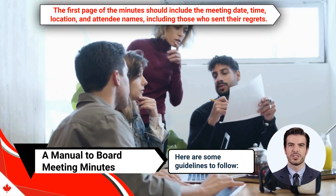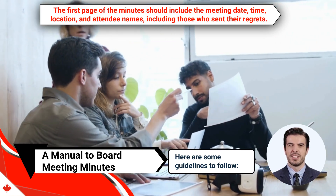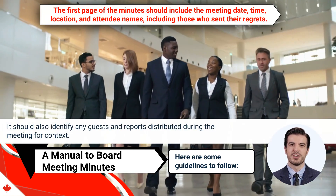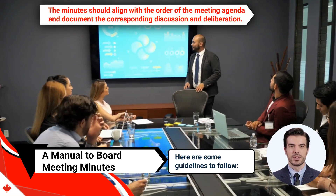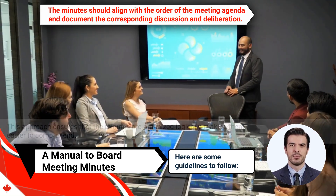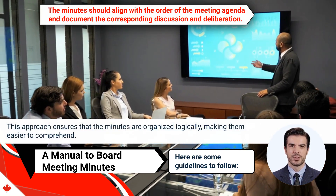Third, the first page of the minutes should include the meeting date, time, location, and attendee names, including those who sent their regrets. It should also identify any guests and reports distributed during the meeting for context. Fourth, the minutes should align with the order of the meeting agenda and document the corresponding discussion and deliberation. This approach ensures that the minutes are organized logically, making them easier to comprehend.